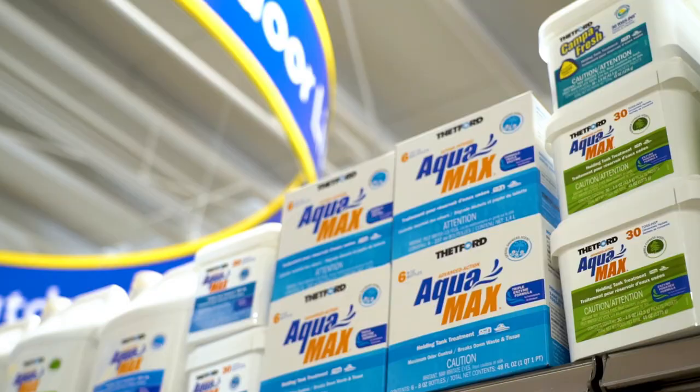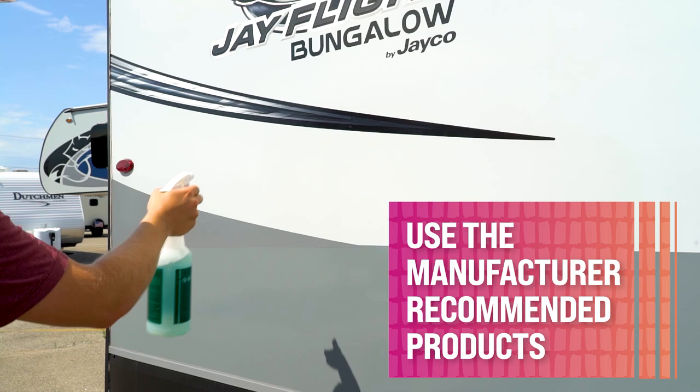The biggest question I hear from RVers is: what do I use to clean my RV? Around the campground and online, you'll get many well-meaning opinions to this question. However, the answer is always this: use the manufacturer's recommended products and guidelines. So the first step to cleaning your RV is to actually read your RV's instruction manual to find out the cleaners compatible with your specific RV components. You can also find specific cleaning information on the RV manufacturer website.